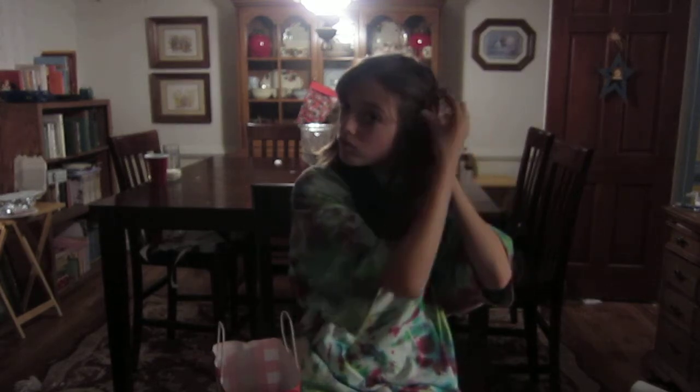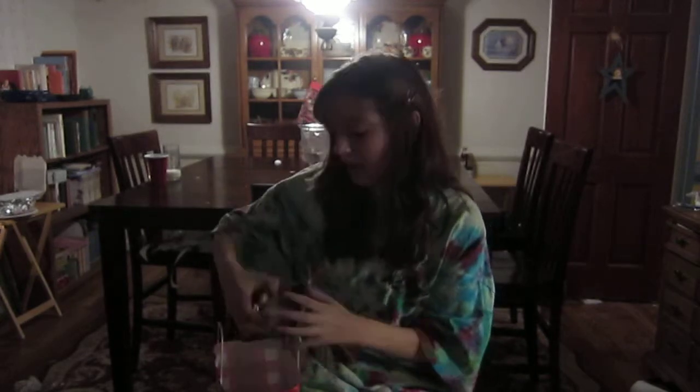Then I got the Winter Candy Apple hand cream. Winter Candy Apple is my favorite scent of all time — I have like five or six things in the Winter Candy Apple scent through Bath and Body Works. It smells super good.